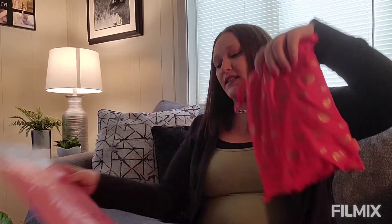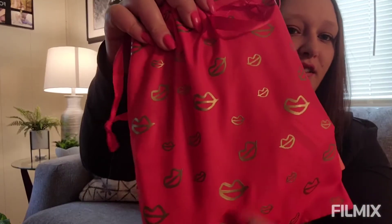The Ipsy Glam Bag Plus retails for $25 a month and you get five to six full size items. You get a little makeup bag — they've been doing these pull string bags lately, which I think are super cute. When I traveled I actually put my face stuff in one and my hair stuff in another. This one has little lips on it and it's last month's as well.